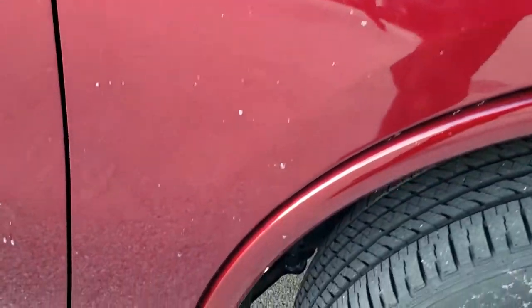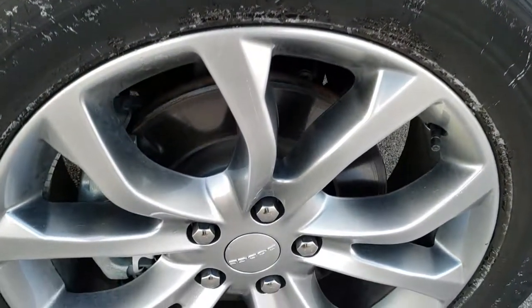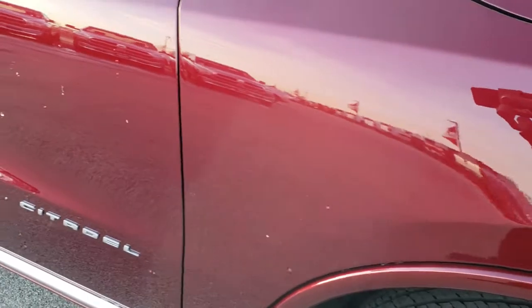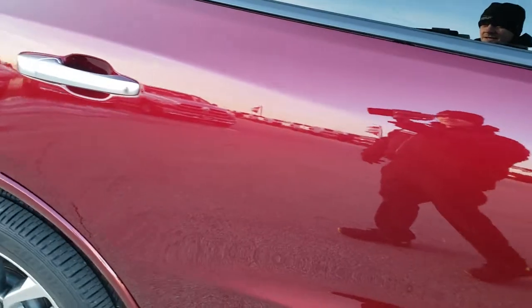Passenger side fender, no dents or dings. Those little spots are just ice balls from our car wash. Passenger side rim, no scuffs or scrapes on that. And as you go down this side of the vehicle, you can see just how clean the body is, how reflective and mirror-like that paint is.